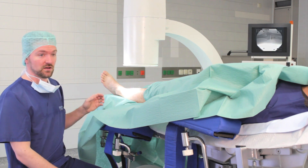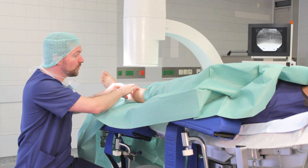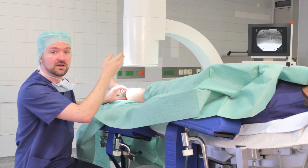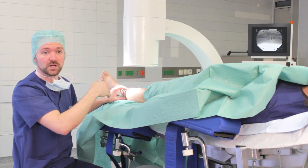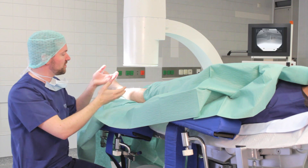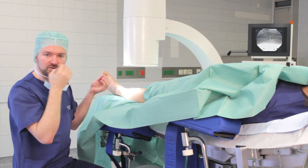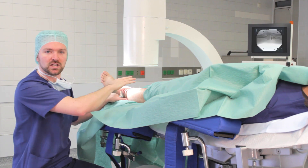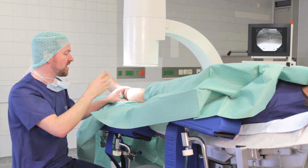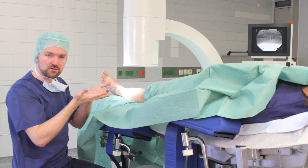One problem is that the patient and the leg to be operated on is here, whereas the monitor showing the X-Ray is over there. So there is no direct relation of the X-Ray picture to the bone being operated on. As a surgeon, every time the device is used, you have to take those two images and merge them together mentally.